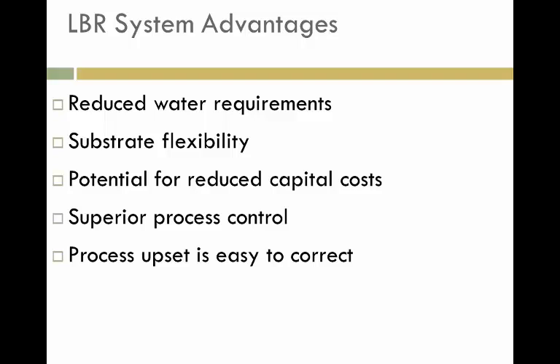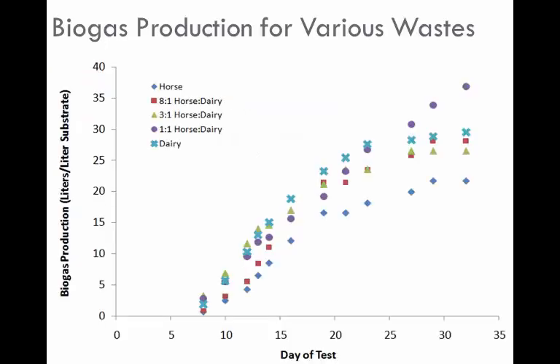We also have the potential for reduced capital costs, and the big thing is the ability to do really good control here. Because we're separately optimizing these different environments for the microbial ecology, we allow those bacteria to grow in the best circumstances, pairing this with laboratory studies to understand the best environments for specific groups of bacteria — particularly the hydrolysis bacteria. Process upset is relatively easy to correct because of our excellent control. Our biogas production is approximately 60 to 70 percent methane.